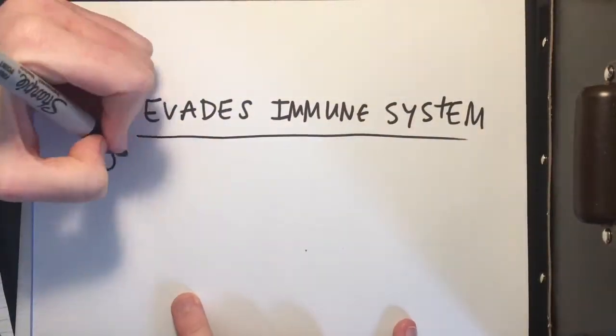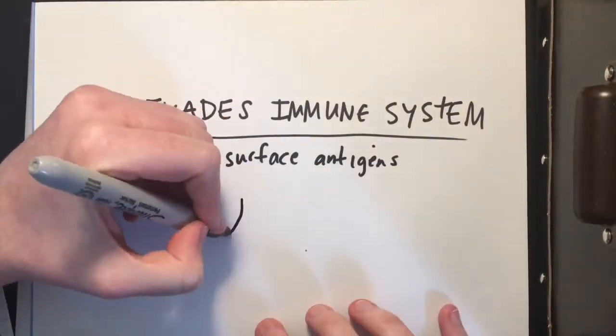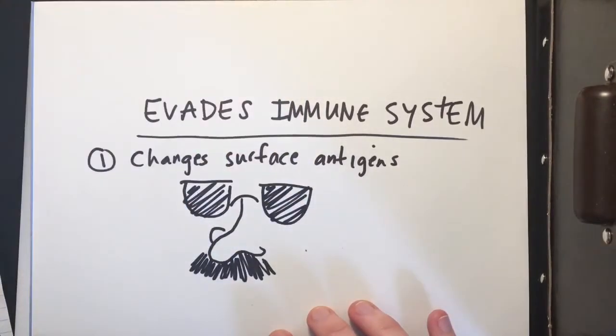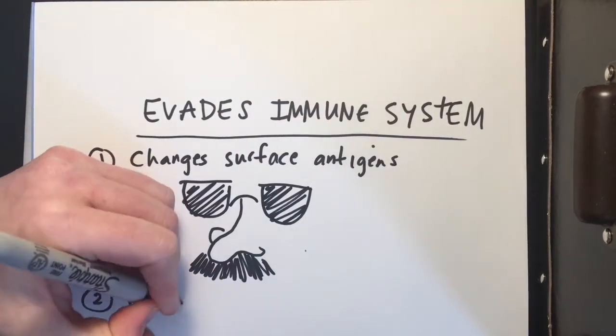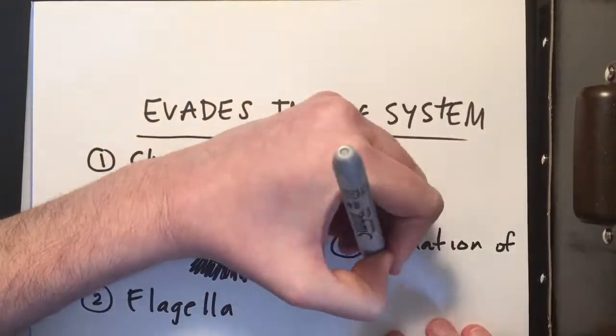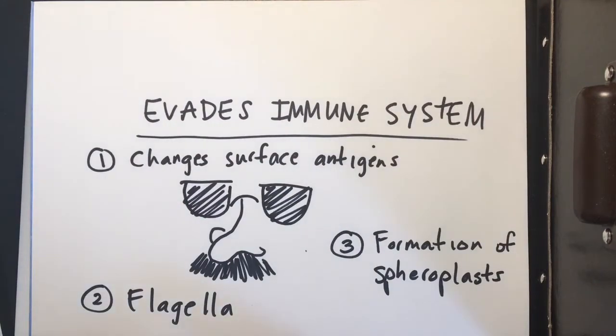Part of what makes Borrelia burgdorferi so scary is that it can change its own surface antigens, so it's essentially hiding in plain sight with a really bad disguise, but the immune system still doesn't recognize it. Another mechanism it has is the flagella, which I touched on a little bit earlier. Arguably the most dangerous and effective way of evading the immune system is through the formation of spheroplasts, which force the body to go into an inflammatory response that damages the body's tissues rather than actually killing the spirochete. It's sort of like a full body fake-out of the immune system.